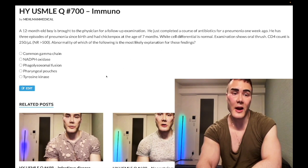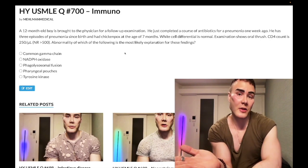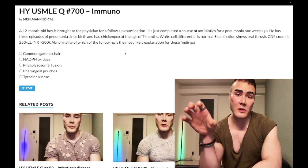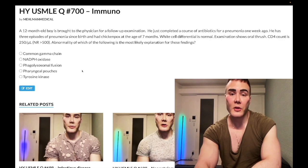Additional clues for SCID include scanty lymph nodes and tonsils (B-cell deficiency, also seen in Bruton's) and an absent thymic shadow on imaging (T-cell deficiency, also seen in DiGeorge). When you have both findings together, think SCID. Subscribe to the channel for more content.